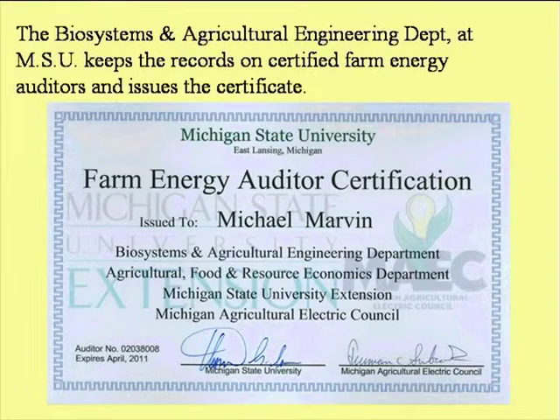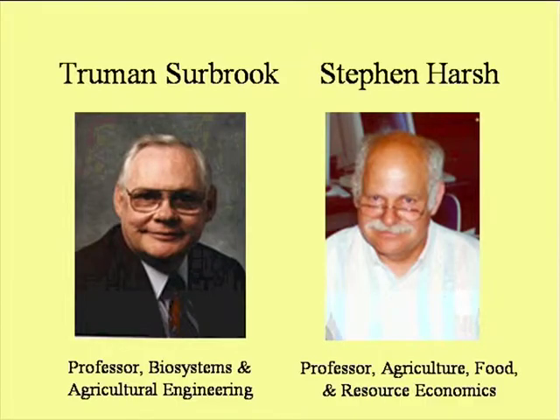This is an example of the certification we provide. When somebody applies for funding, they really need to back up their request with a good farm energy audit. The USDA accepts state-certified farm energy auditors, and we're working with other states to help them implement similar programs. Mike Marvin, for example, works for the Michigan Milk Producers and does farm energy audits for their members continuously. Another important part of our program is Dr. Stephen Harsh — probably our wind guru. If you want to know whether it's economically feasible to get into wind energy, listen to his discussions.